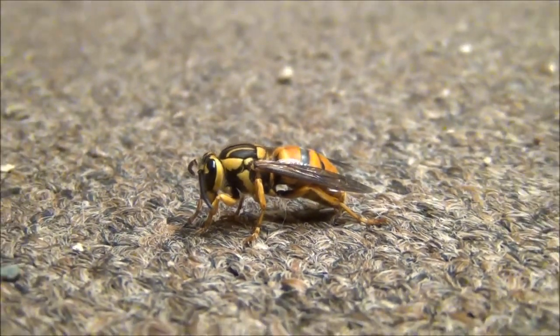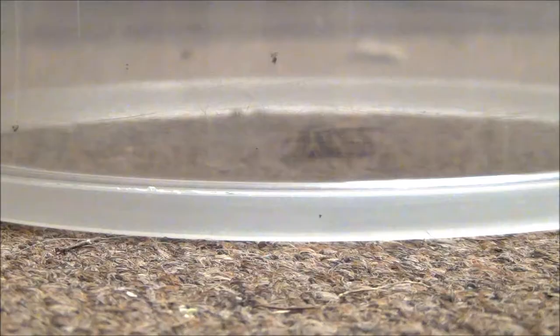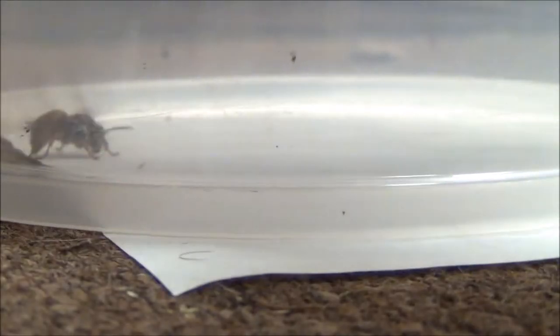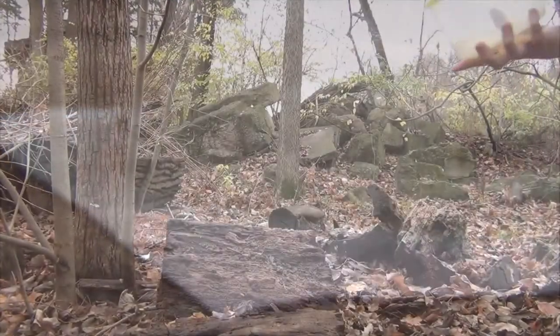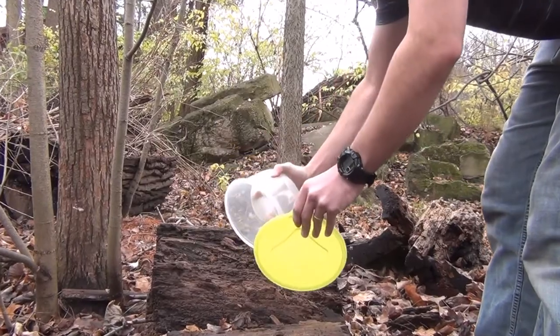A Yellow Jacket Queen can be safely moved back outside by placing a container over her and slipping a piece of paper underneath. You can release her in a sheltered location near rotten logs or stumps to give her a better chance of finding a place to make it through the winter.